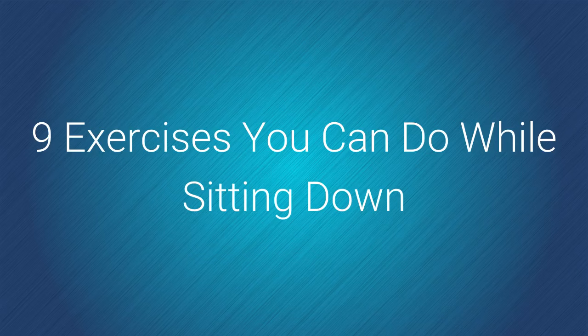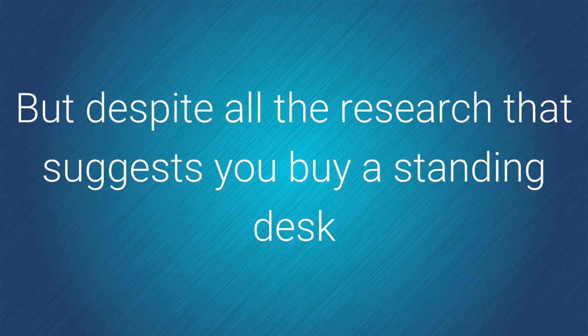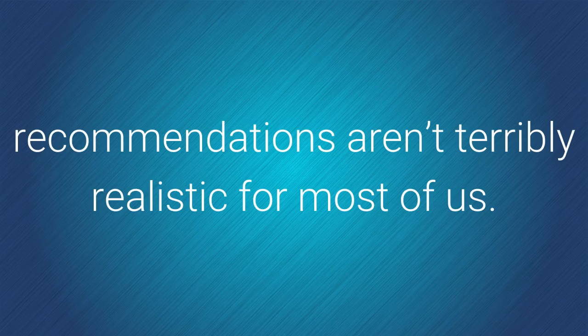Nine exercises you can do while sitting down. You've heard it before — sitting all day is bad for your health. But despite all the research that suggests you buy a standing desk or get moving every hour, the reality is that these kinds of recommendations aren't terribly realistic for most of us.